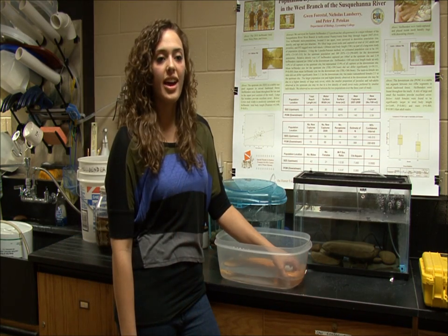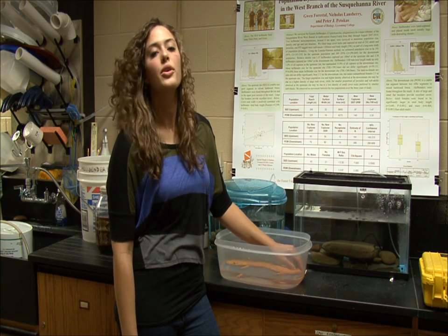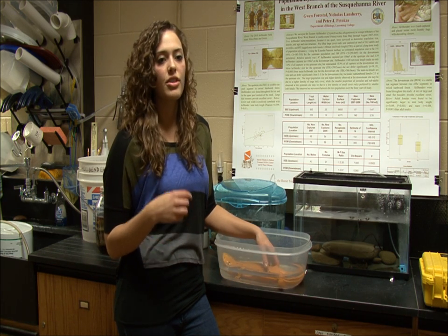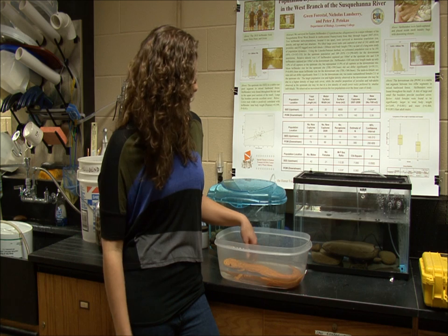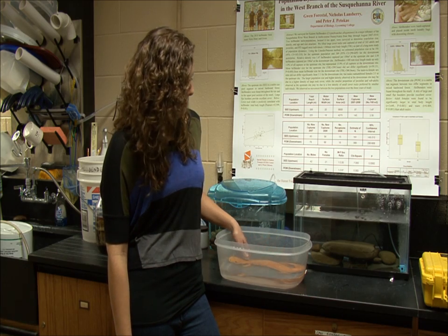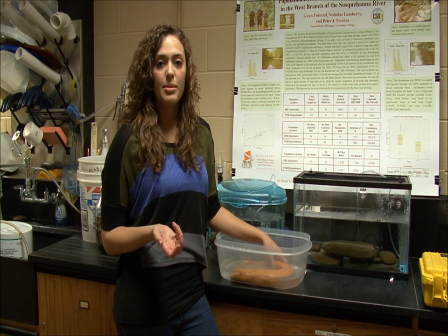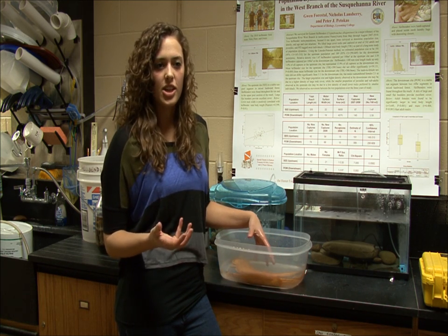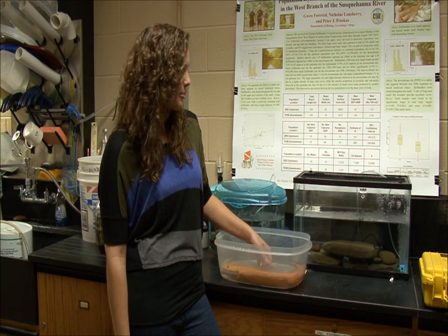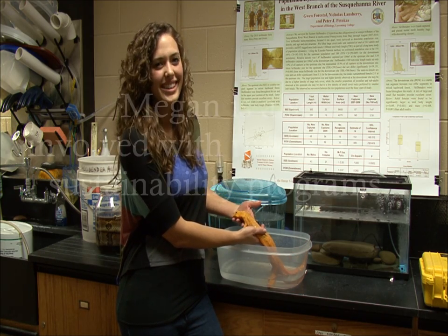At Lycoming, we're lucky to have a research professor who specializes specifically in hellbenders. What we do is offer a program to go out and find hellbenders in streams around the area, and we monitor their growth rate, their progress, and their population sizes to see how they're doing, because they are prevalent here. This is a type of salamander that not many people know about — they live under rocks — so we want to educate people mostly, so when they find them, they don't get scared and don't kill them, because they don't hurt anything.